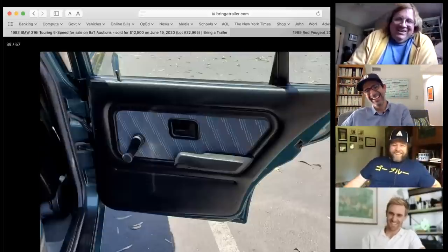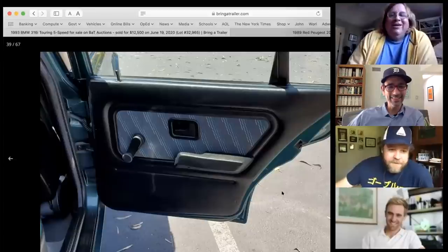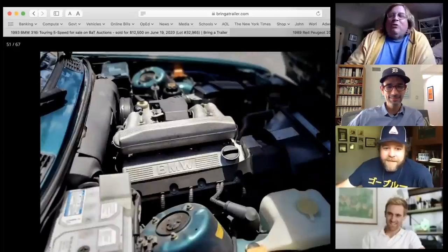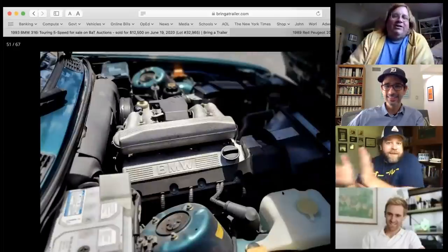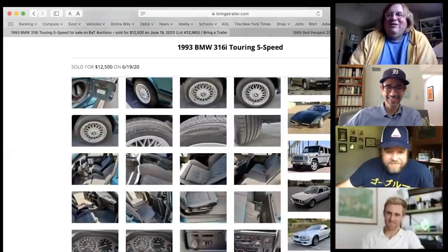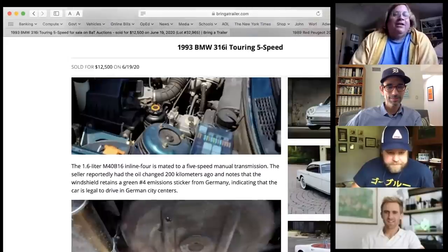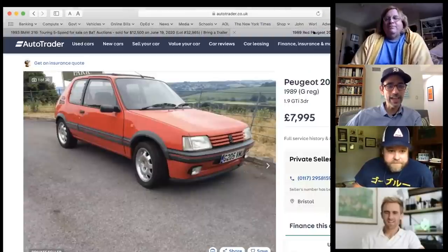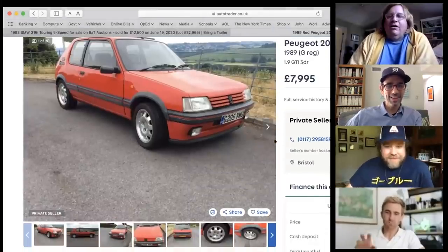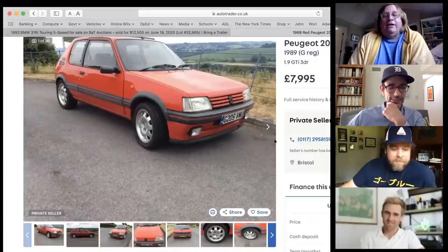Tony calls it a humble brag. Pearly confirms he has a 325i cab. Moving on, Pearly reveals his second car — and the group reacts enthusiastically: it's a Peugeot 205 GTI.